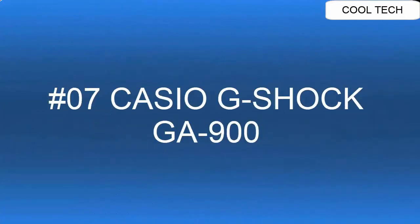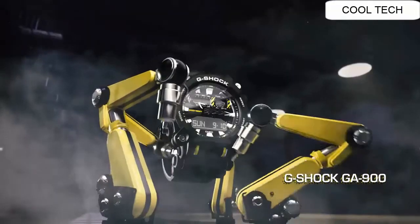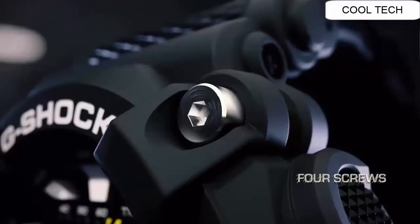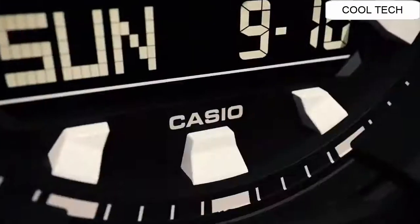Top 7. Shock Resistant. The case is shock resistant and protects against impacts and vibrations. Neon display: the hands and/or index are covered by a fluorescent layer and, if the watch has previously been exposed to light.